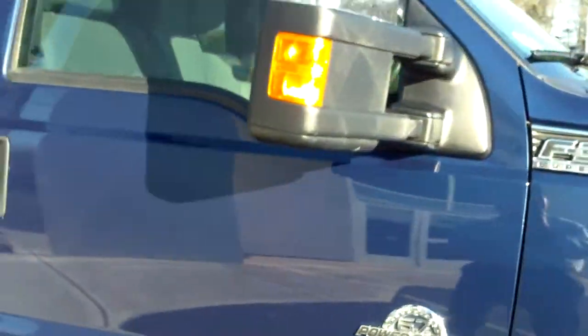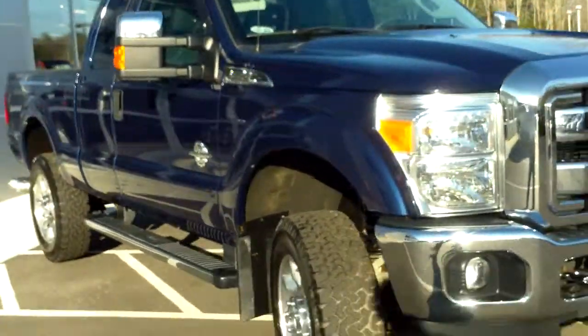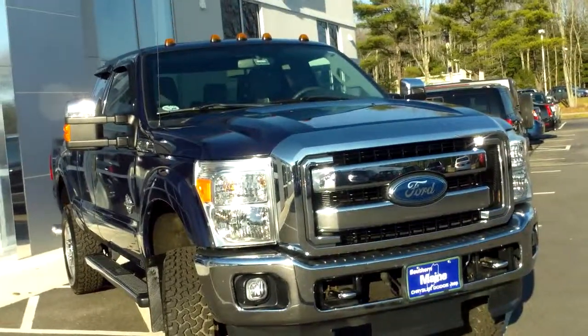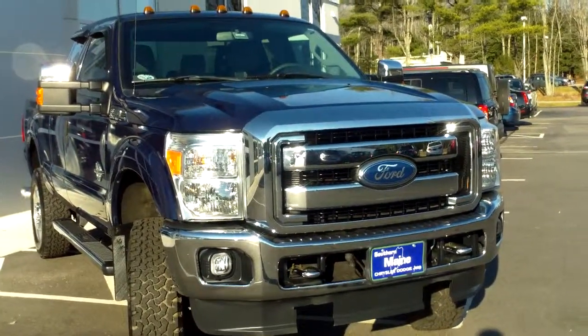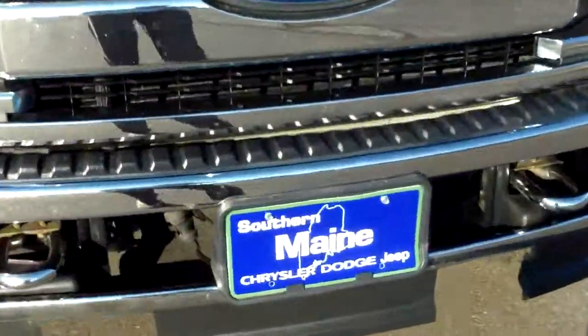Beautiful shape here at Southern Maine Motors. We can be reached at 207-282-4101. Check on availability of this F-350 one-ton Super Duty XLT, stock number T-8439A, and we'll schedule a test drive while it lasts. You can see this and all the other great trucks on our website at southernmainemotors.com.